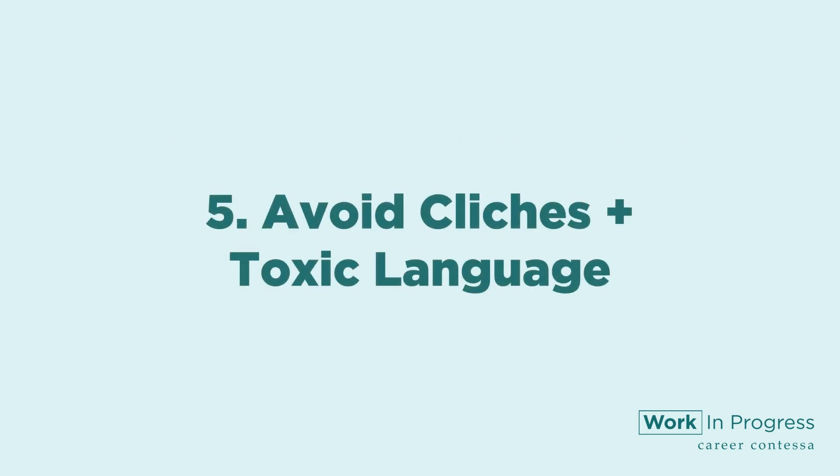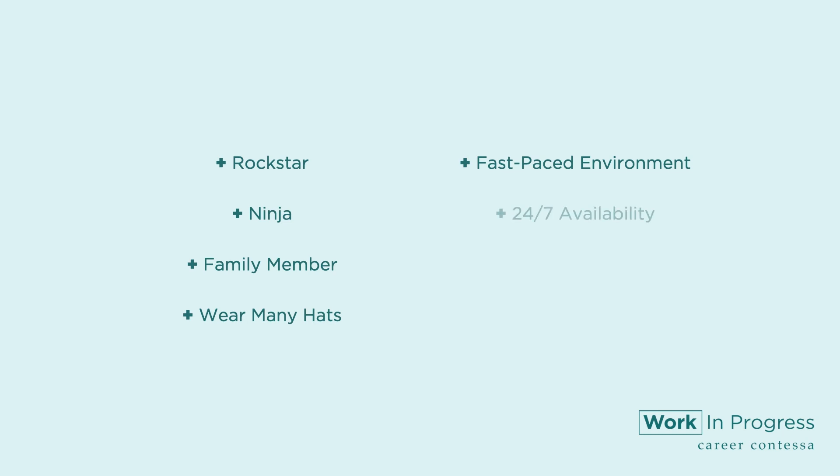Number five: avoid clichés and toxic language. Unless you're looking specifically to hire Jon Bon Jovi, you don't need to use words like rockstar in your job description. Some of the most commonly reviled words to avoid include: rockstar, ninja, family member, wear many hats, fast-paced environment, 24/7 availability, work hard plus play hard, and must have thick skin. While these aren't always signs of toxicity, they often are. Job seekers know to avoid these phrases, so cut them out.